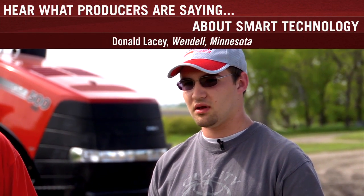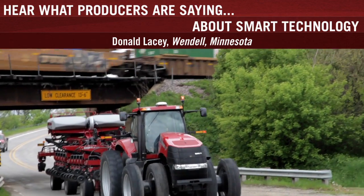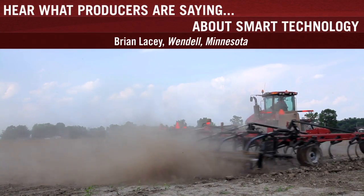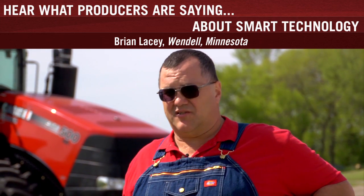We'd be side by side going down and we'd look at our instant fuel usage and noticed a considerable amount less on the 500. The power has been as good or better than the 480, and we're doing about four to five gallons less an hour, which is rather substantial.